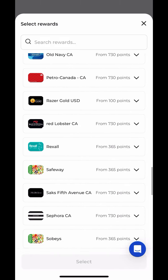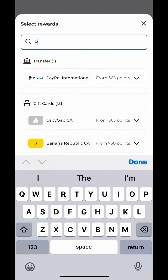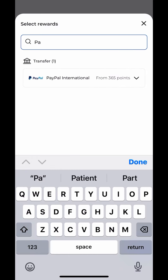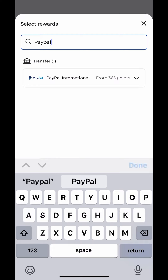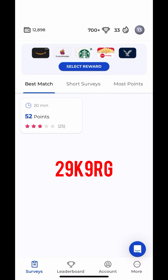Or just sit back and watch it accumulate every day. Go sign up for Prime Opinion today.